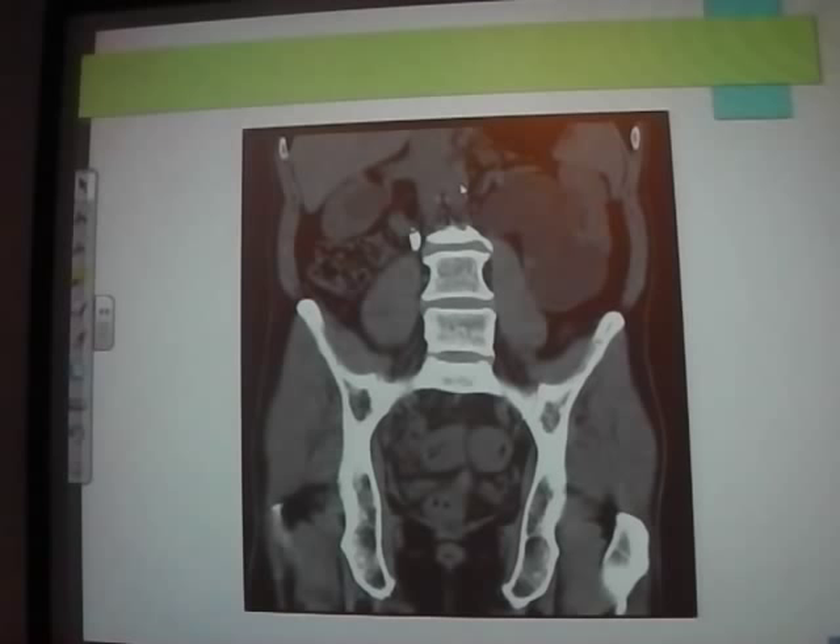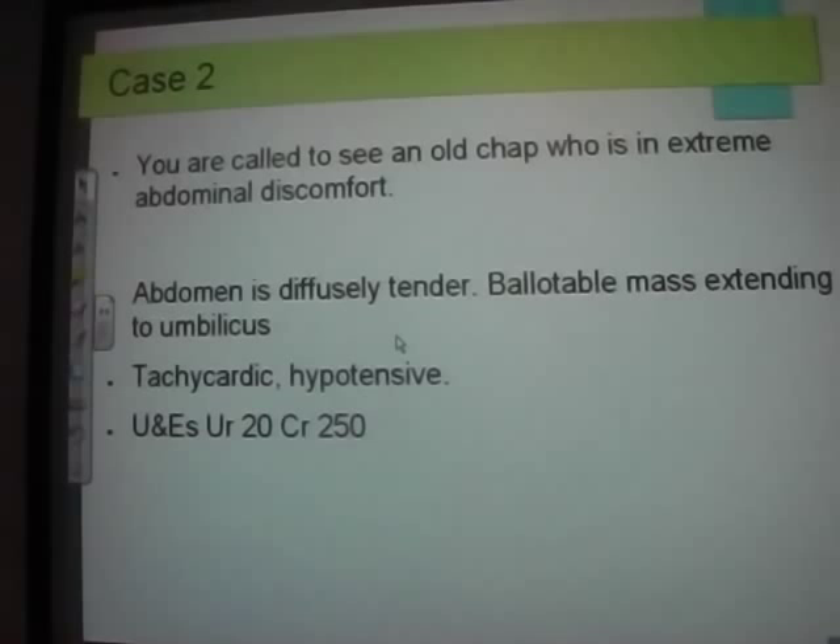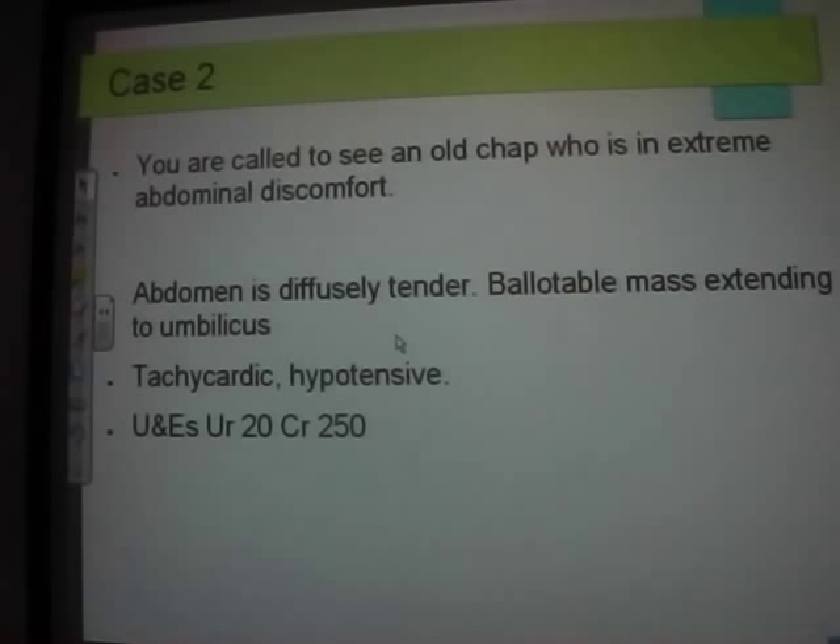Other stuff you'll see on acute surgery: you'll get called to see patients with an abdomen. A lot of the time they'll be old, confused, and delirious — they won't give you a history. If someone has a diffusely tender abdomen with a ballotable mass extending to the umbilicus, tachycardic and hypotensive with AKI — think retention.